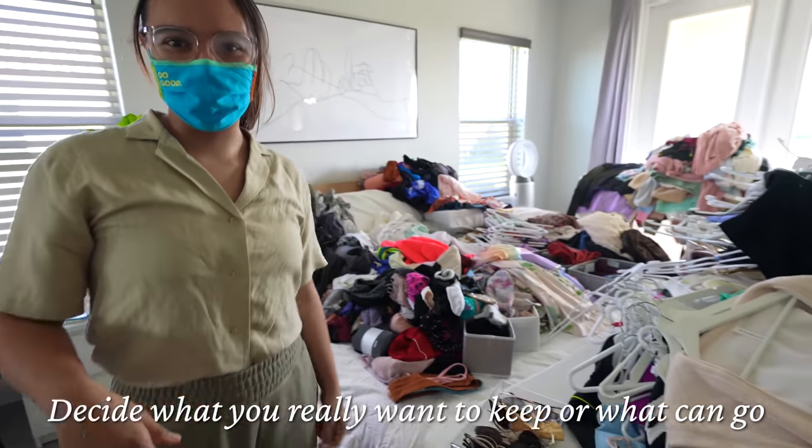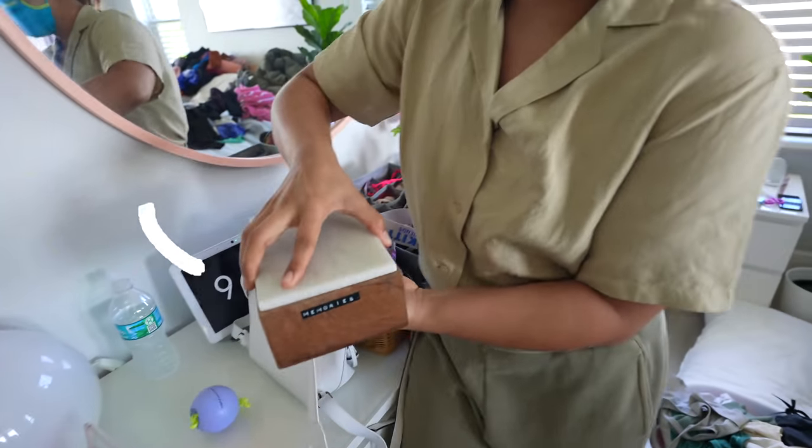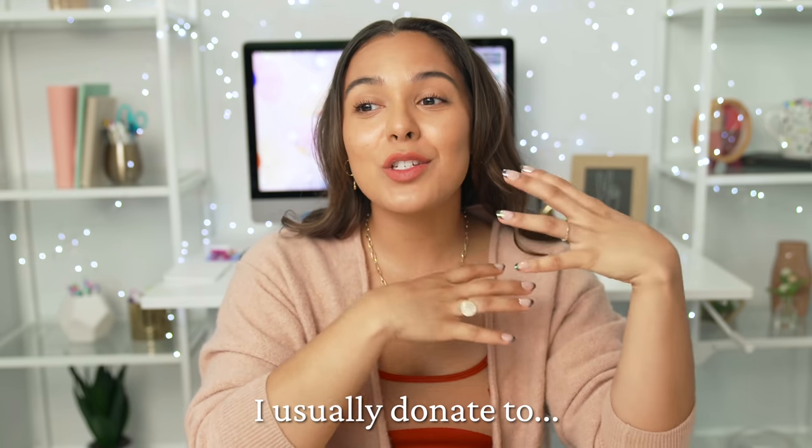Now you're going to want to decide what you really want to keep or let go of. Try not to be emotional — except with the things you truly love. A quick tip: if you haven't used it in six months, let it go. If that's difficult, think about other people who could really utilize and love that stuff. I usually donate to shelters in Colombia and to friends who will actually use the workout clothes.